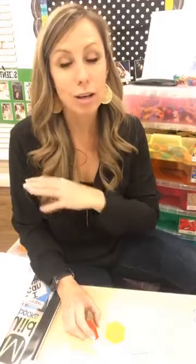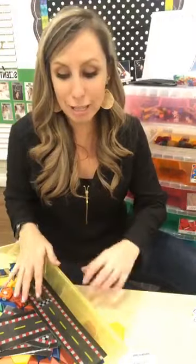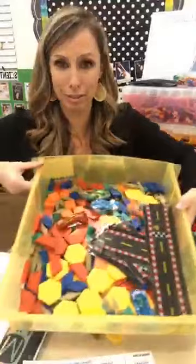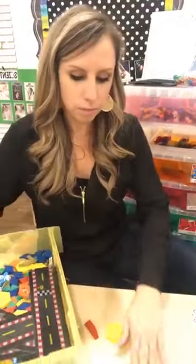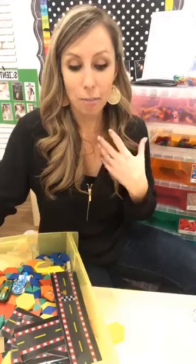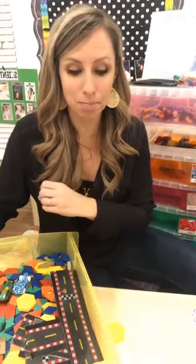For social-emotional development, STEM drawers involve self-regulation because all of the things are small and fall over pretty easily. They have to regulate their own behavior and emotions when it falls, build slow, and regulate their behavior. They have to share and collaborate — if they have a drawer out on the table, maybe two or three friends are using it. They have to share the materials and express their feelings, like telling others what they're thinking as they play.